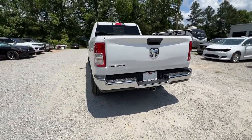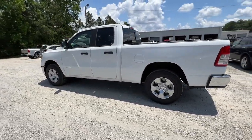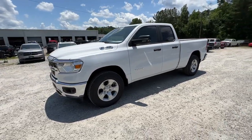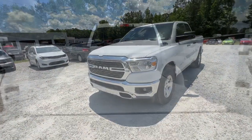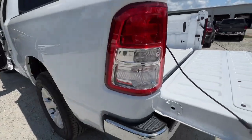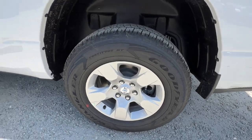The following are some of this vehicle's highlighted options: keyless entry, backup camera, heated mirrors, V6 cylinder engine, remote engine start, keyless start, aluminum wheels, steering wheel audio controls, Bluetooth connection, and stability control.